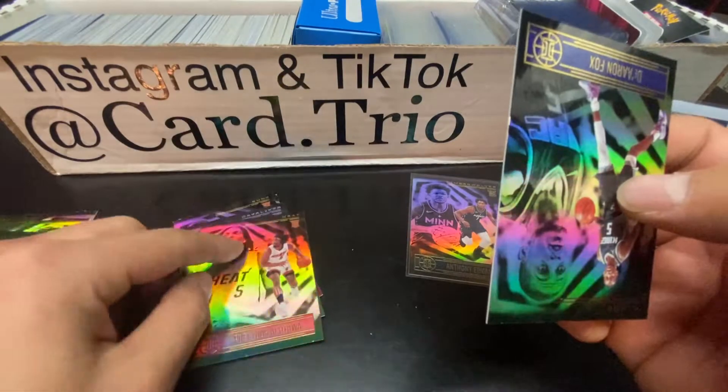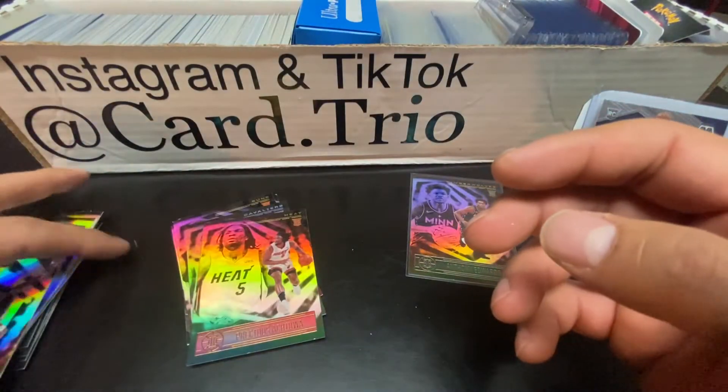Precious Achiuwa - the boys pulled him too, so now I have one also. It seems like these things are loaded with Precious Achiuwas and Jalen Smiths.